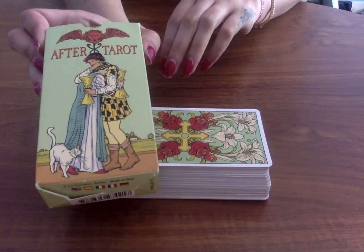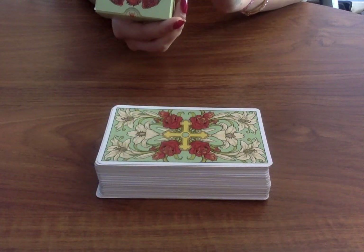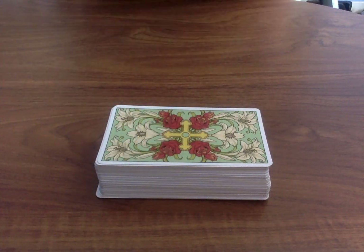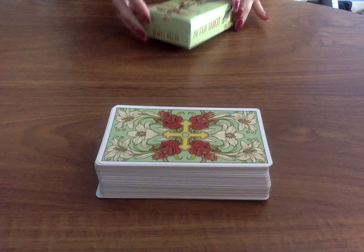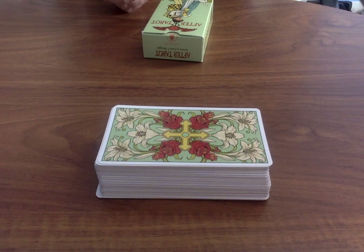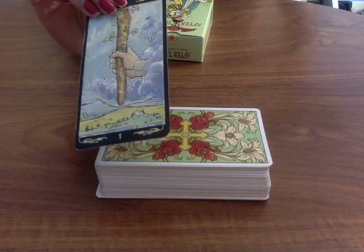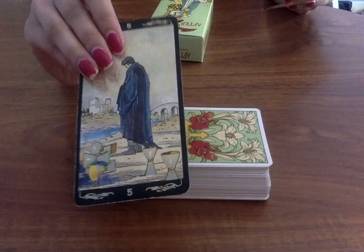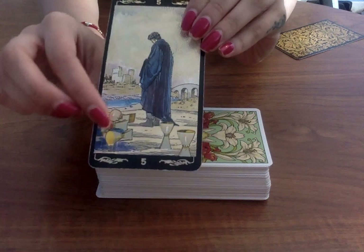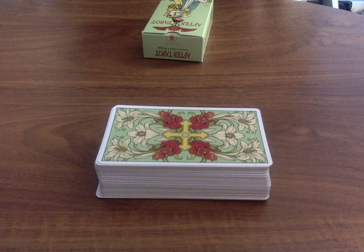So we have the box here. It's called After Tarot and it is actually made by Lo Scarabio, which is one of my favourite companies because they make so many great tarot cards. They make Golden Universal — let me just open my drawer of tarot cards. So they make Golden Universal Castle which is this deck, and if you look at the cards they have beautiful gold foiling and this company just makes some really amazing tarot decks.